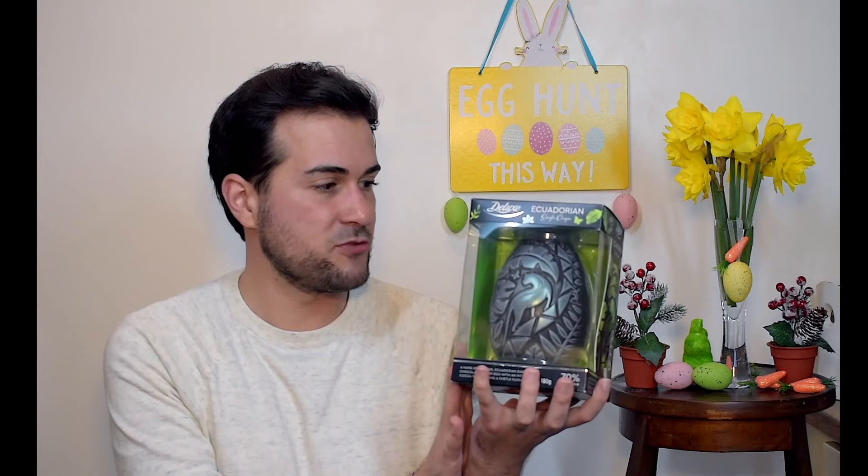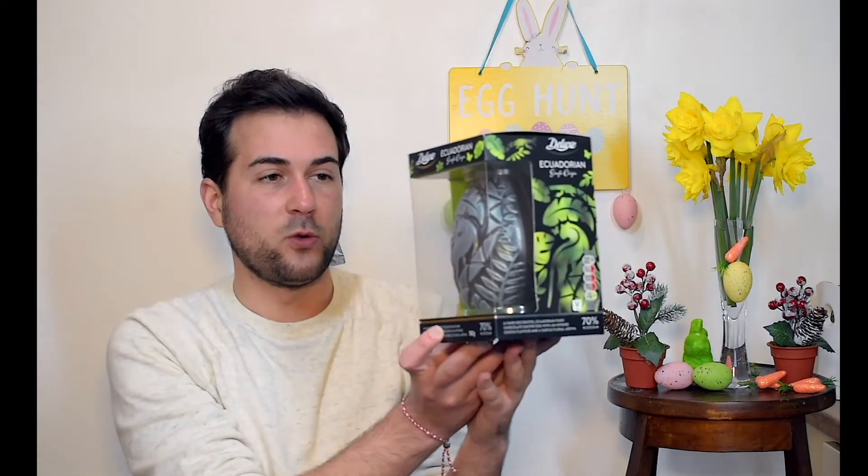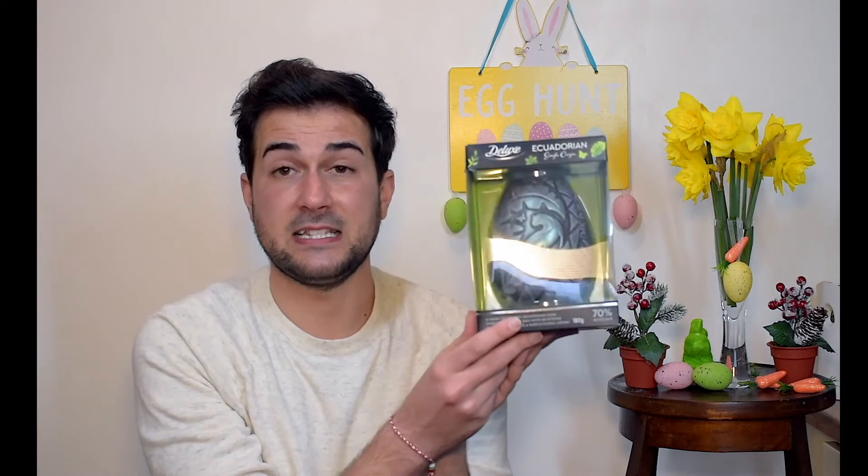Moving on to the last one — the last chocolate egg I'll be trying is the one I'm most excited about. The moment I saw it in Lidl I instantly got it. I've never tried or seen these eggs before. It has this kind of dragon design and it's called Ecuadorian. This green one really caught my attention. It says: a hand-decorated Ecuadorian dark chocolate Easter egg with an intense cocoa flavor and subtle floral aroma. It's 70% cocoa — so yeah, I am really really excited to try this egg.